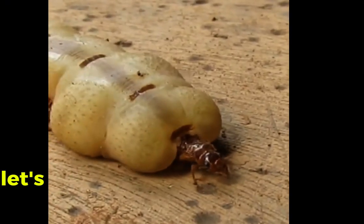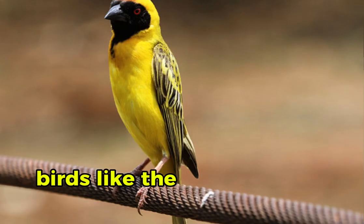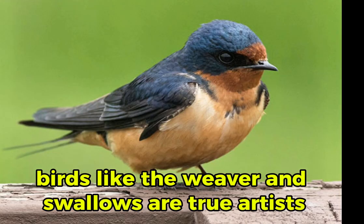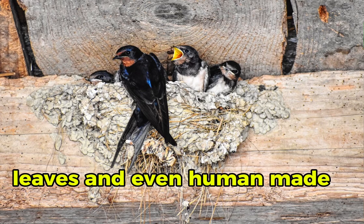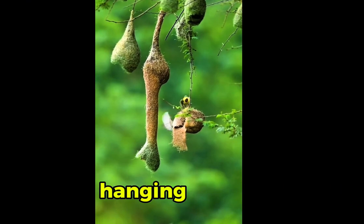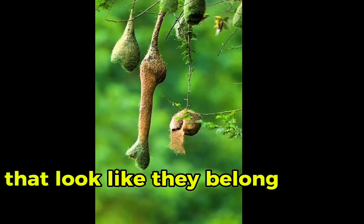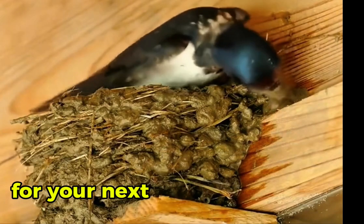Now, let's soar into the skies with our feathered friends. Birds like the weaver and swallows are true artists, crafting stunning nests from twigs, leaves, and even human-made materials. Some species can create intricate hanging nests that look like they belong in an art gallery. Which bird would you want to hire for your next home renovation?